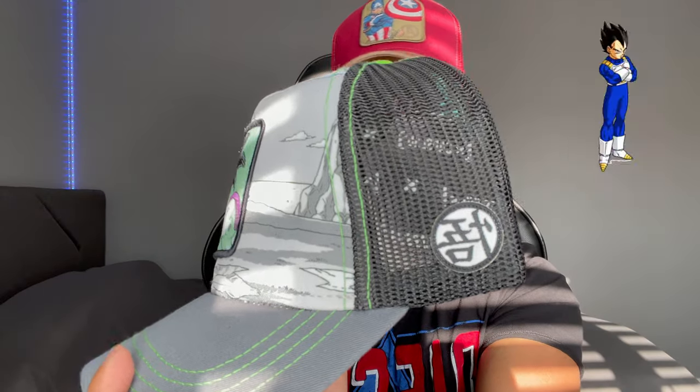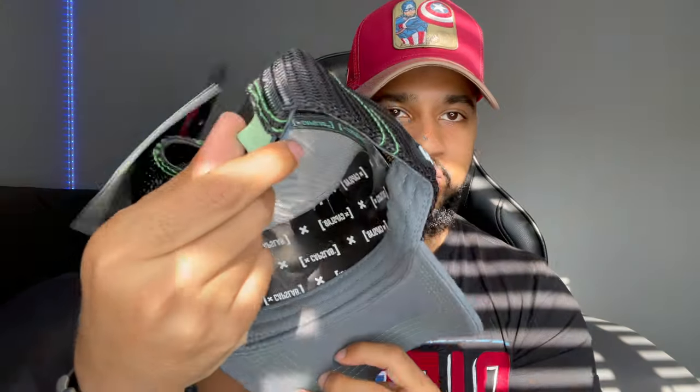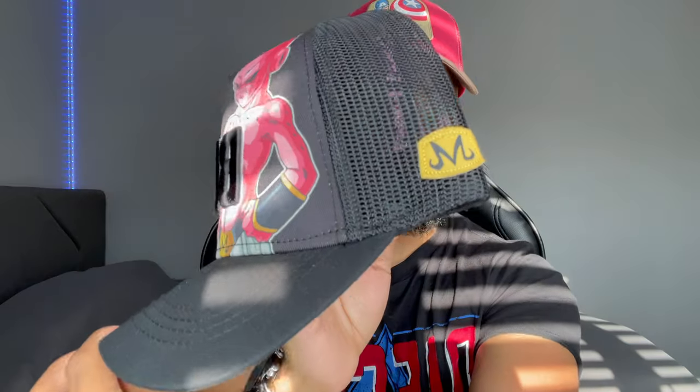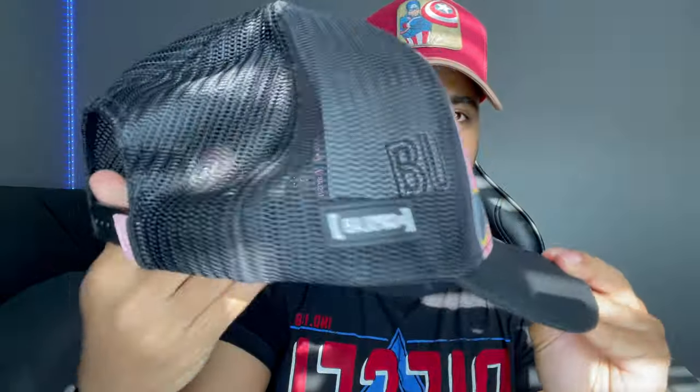The second DBZ hat — I actually really like this one. We've got Buu on here. Look at that finesse — it's got the Caps Lab logo as well. This one I'm definitely going to be taking out probably next week or something.